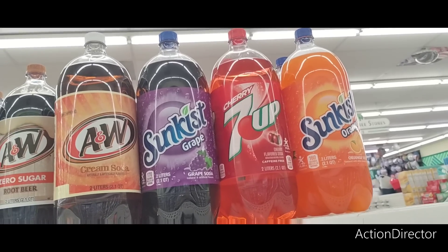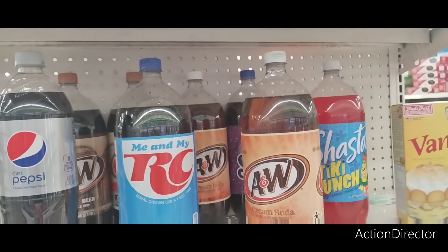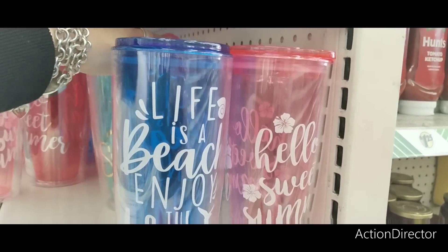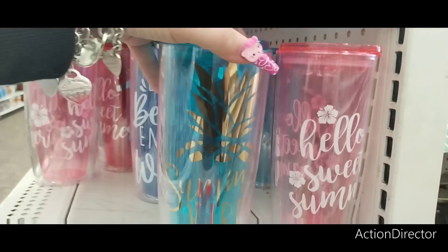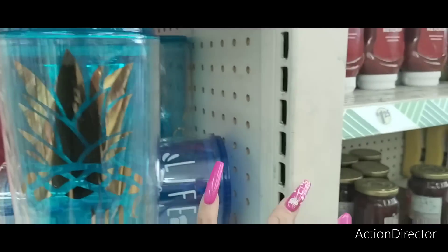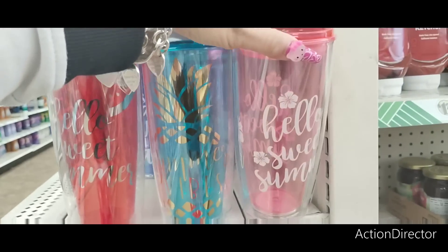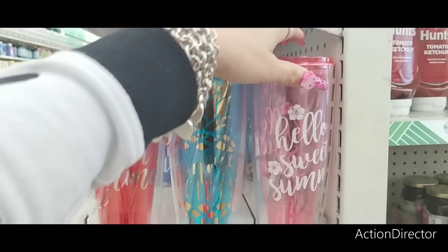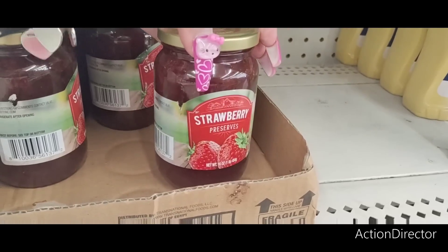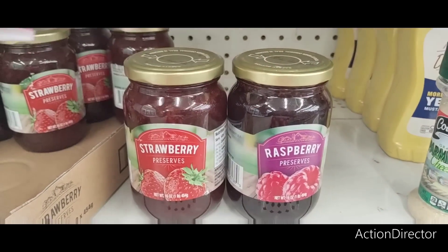In beverages, they have cream soda, zero sugar root beer, Sun Kiss Cherry, Sun Kiss Grape, Shasta Tiki Punch, and RC. They're also bringing out summer tumblers, which are really cute: 'Hello Sweet Summer,' 'Life is a Beach,' 'Enjoy the Wave,' 'Summer Vibes,' and more aloha-style ones — really pretty. They also have strawberry preserves and raspberry preserves in 16 ounces — a good deal.